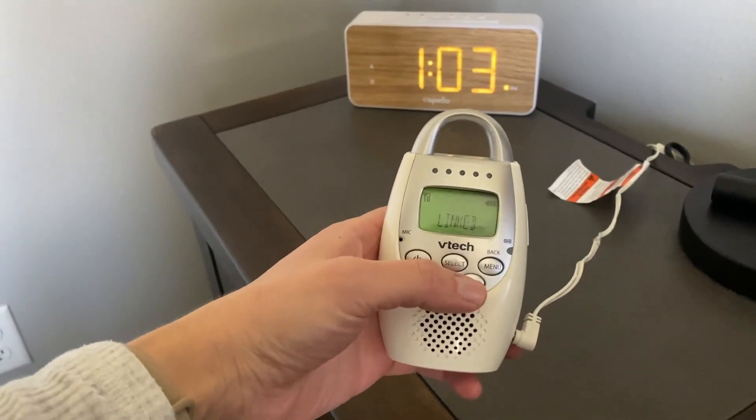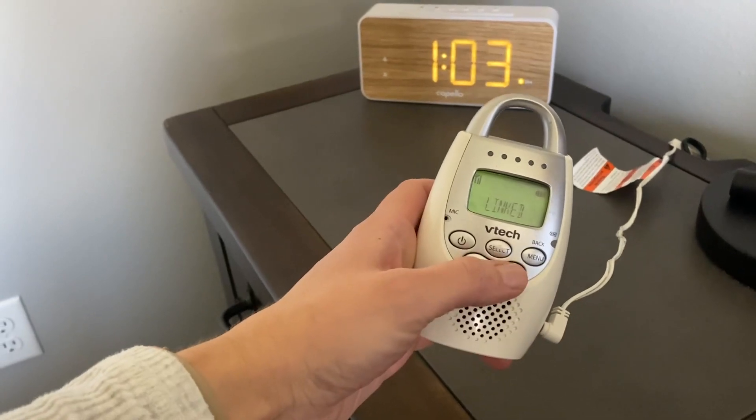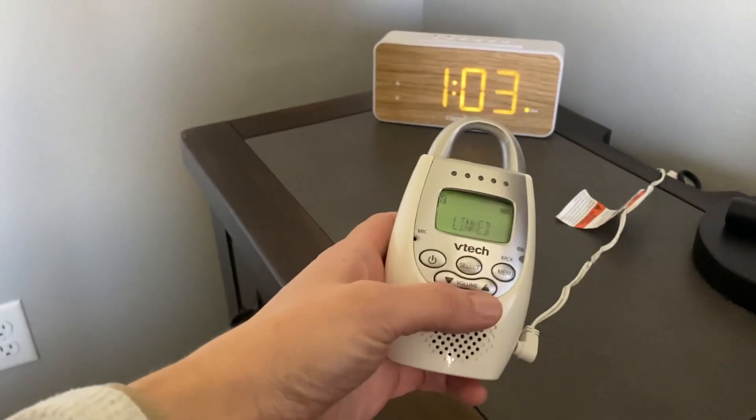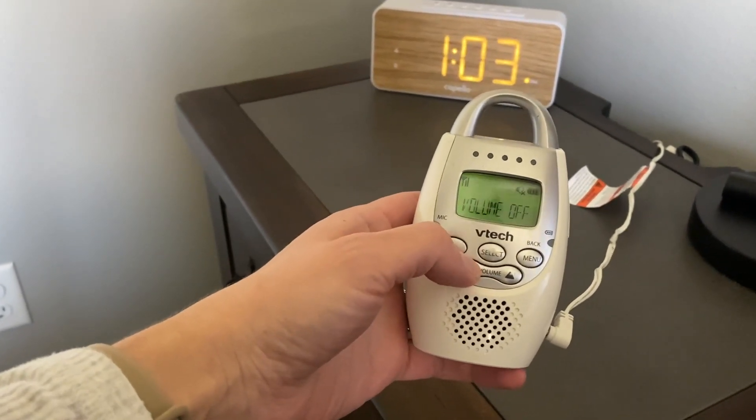The battery life still holds up really well, even though when we're at home we have it constantly plugged in. But when we travel, we can easily disconnect it from the power source and the battery doesn't die quickly.